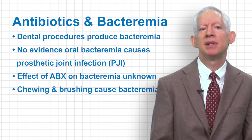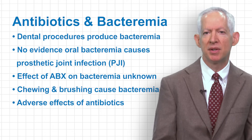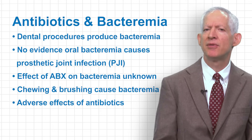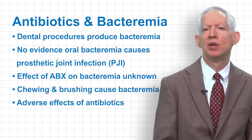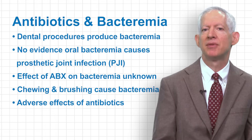Practitioners may commonly be concerned with not pre-medicating a patient with a prosthetic joint for dental procedures. Yet with no evidence for benefit, there actually should be greater concern for the potential harms of giving prophylactic antibiotics for these patients.